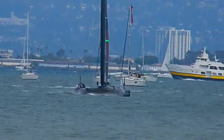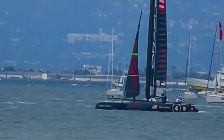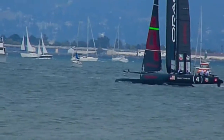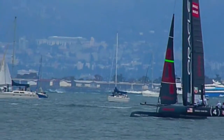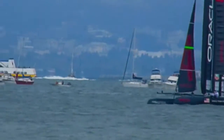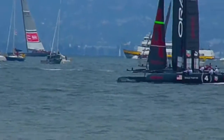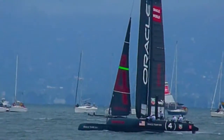Spithill still heading towards shore, now tacking. Let's see what happens when they cross. Now on 4th tack.